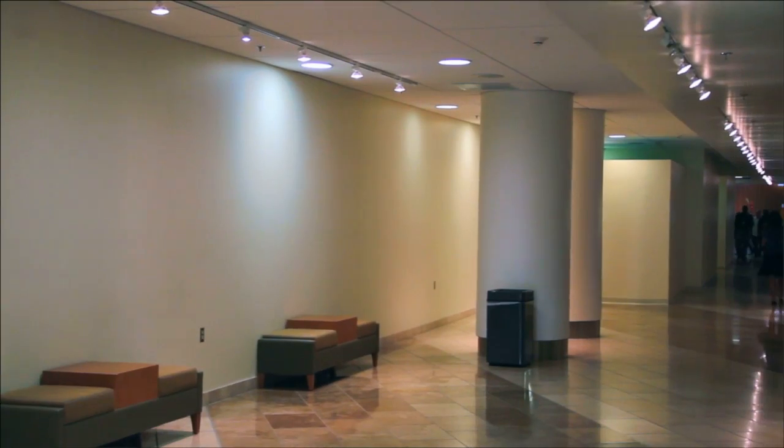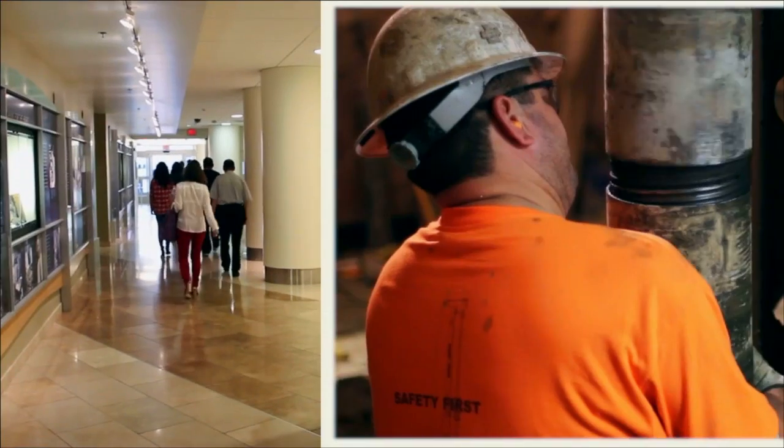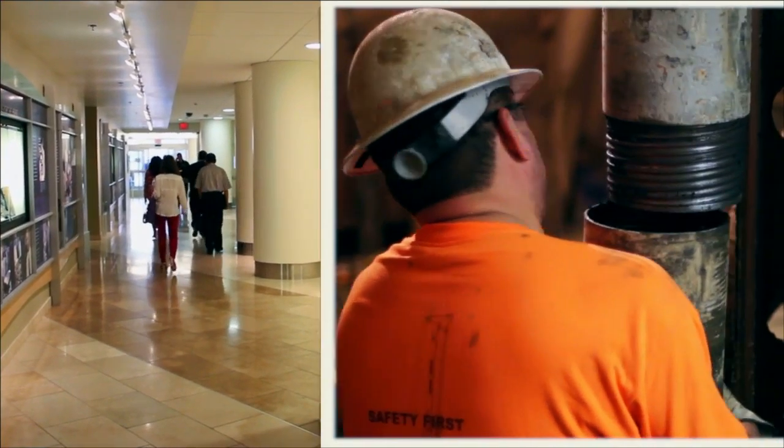We didn't want a construction site in our public lobby — just that simple. We don't want to see it, we don't want to hear it. Now we're in the main lobby of the hospital and there's construction going on right inside this hospital lobby today, and has been for the last nine months.